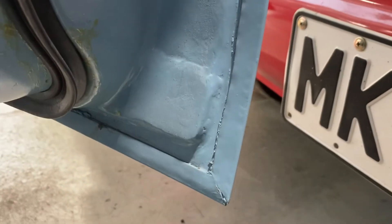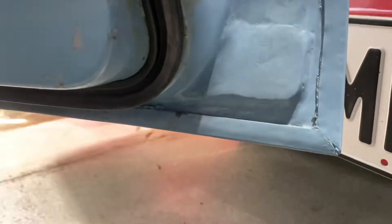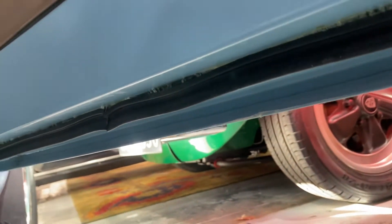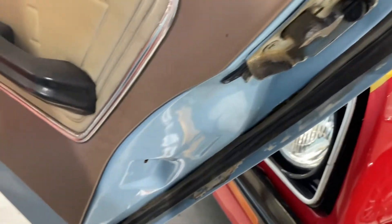It looks like a wee repair there in the corner, and then under the door itself it's again pretty good in the shuts. It's not a store car, not factory, not one owner either, but all pretty good in the seams — looking good down the side.